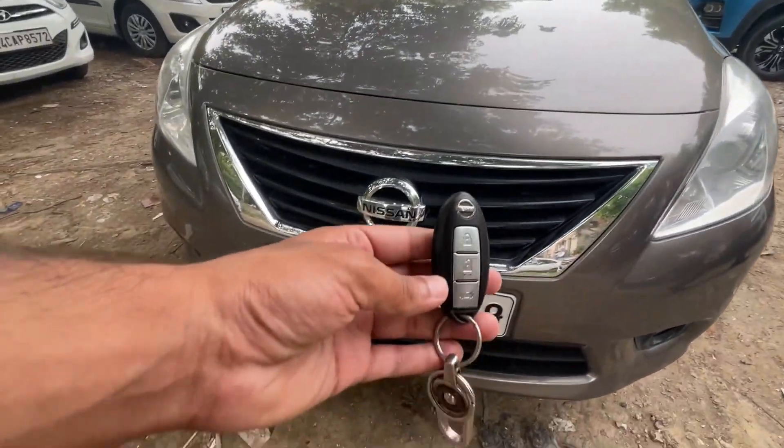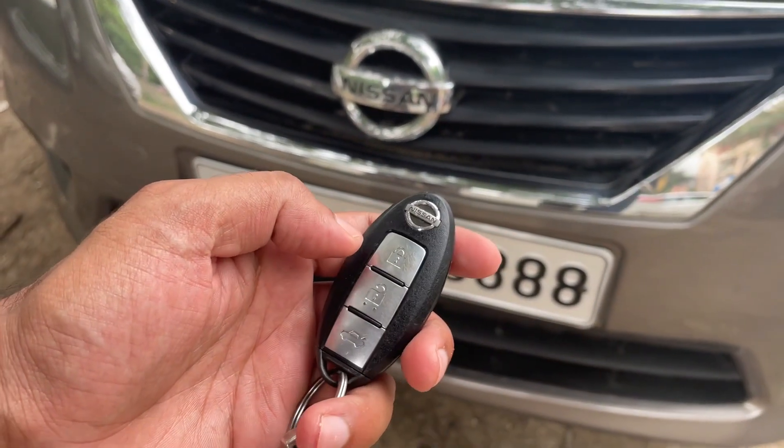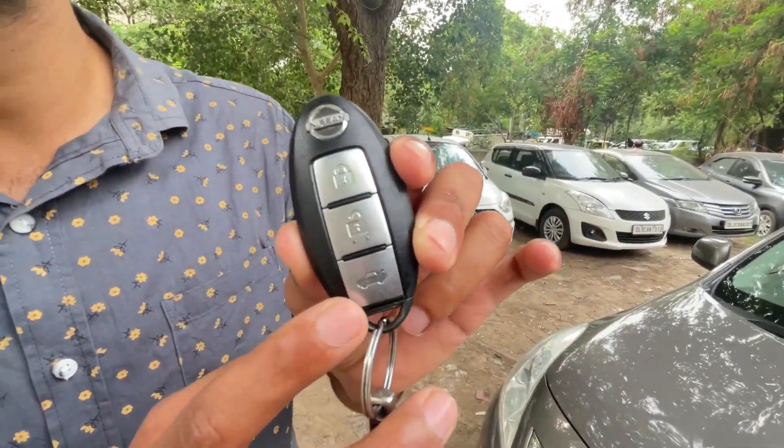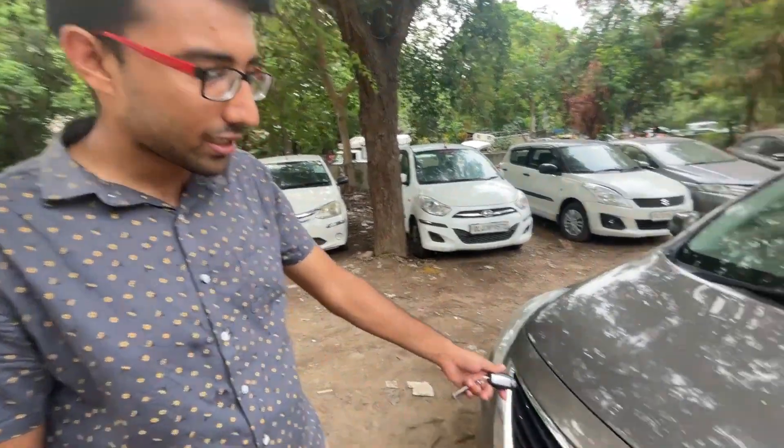Here is our key — unlock, lock, and boot opener. This is the Nissan Sunny 2012 model, and at that time it had a boot opener, which was being offered around 2016–2017. You can understand what a big car this was at that time — it was in the luxury segment. Today there is a lot of competition and it is underrated.